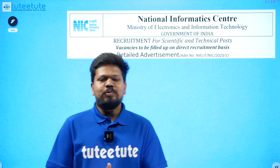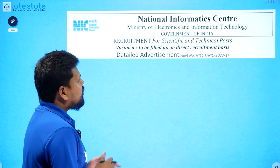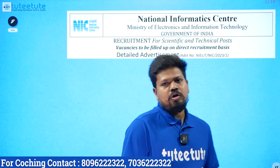Hello students, welcome. My name is from the National Informatics Center, which is under the Ministry of Electronics and Information Technology, Government of India.